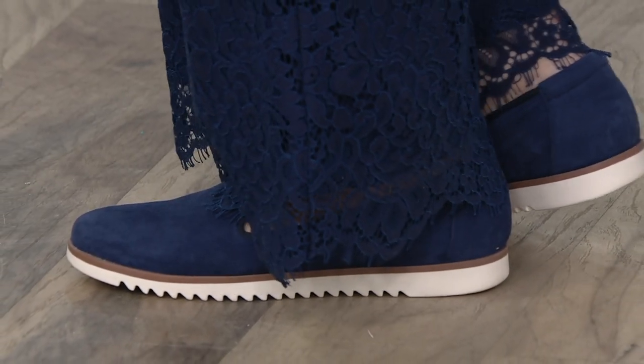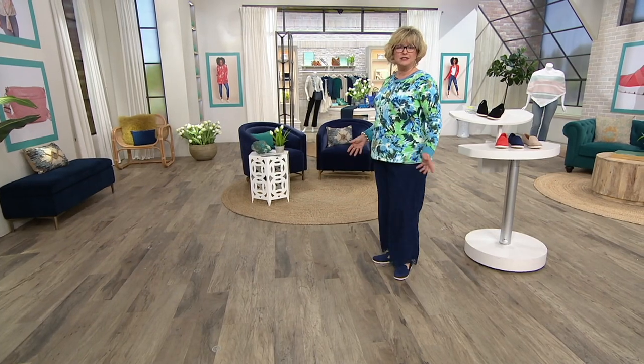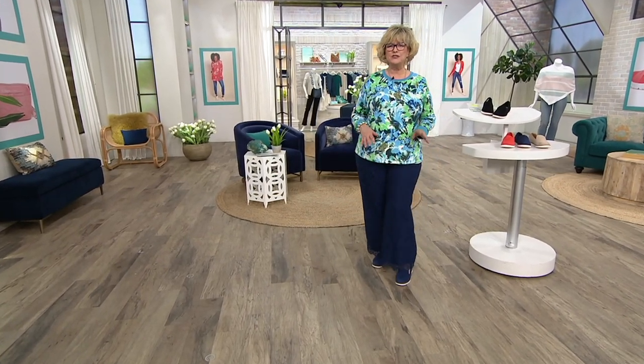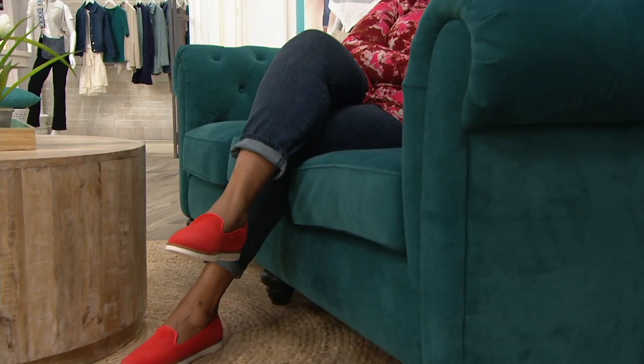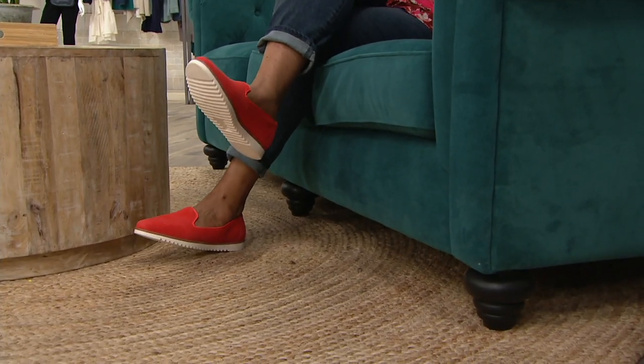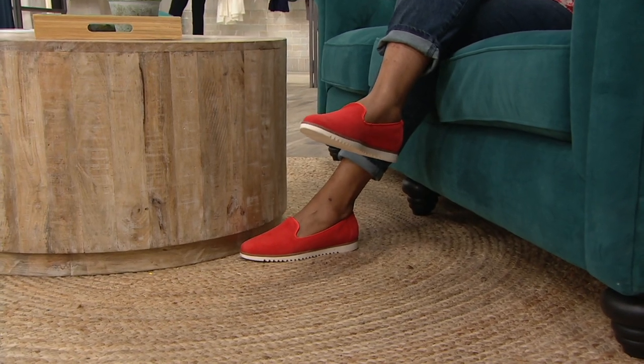I wear lace-up flats, I wear slip-on flats. I have a huge collection of loafers and espadrilles because that's what I'm comfortable in. Gone are the days of flat shoes being sort of dowdy and ho-hum and not being dressed up. You can totally dress up a flat, and you do not have to feel like you have to wear heels anymore, girls, if you don't like to. And these are just so new and bright and fresh — I love the colors.